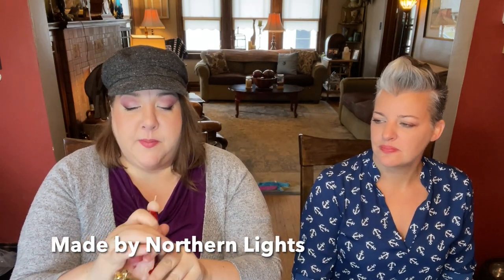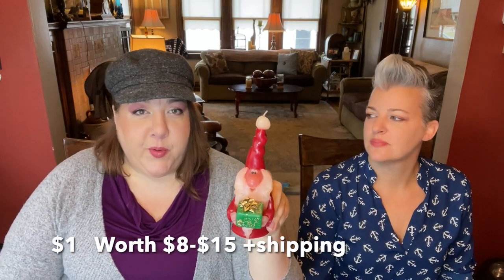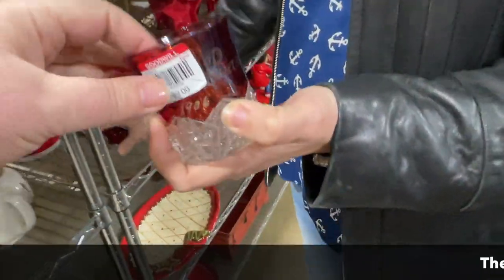The first thing I grabbed when I hit the first aisle was this funny little candle. He was in the Christmas stuff - he's so cute. He's made by somebody because my aunt just got something similar; I'll add that information to the screen. For a dollar I had to grab him - he'll go in my inventory for later this year.